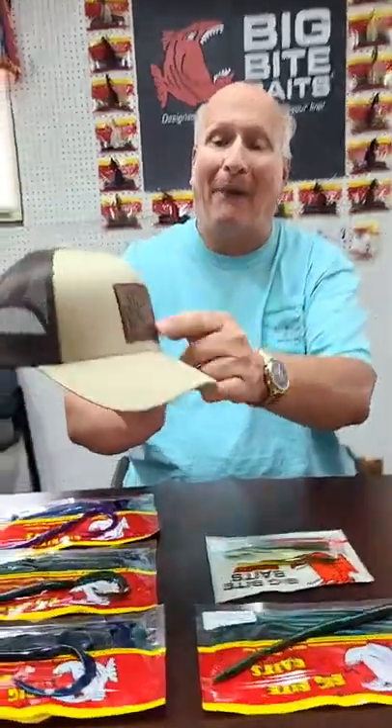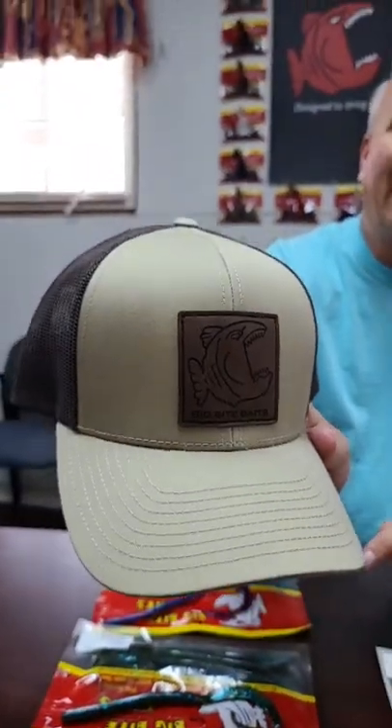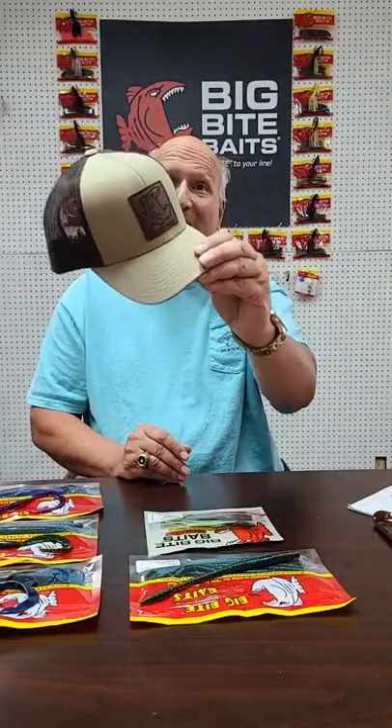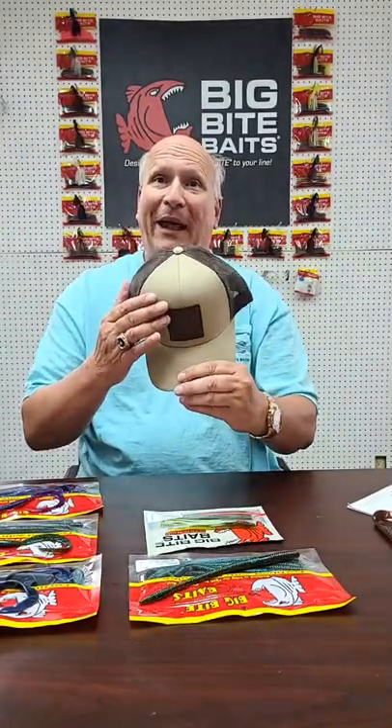I want to talk about several things today. The first thing is some of our clothing and our hats. It seems like it's been a year trying to get our patch hats in. We finally got one of the two in — the khaki with the brown back, dark brown patch, and the Big Bite logo. It's $24.99 and available on the website. Everybody's been wearing these patch hats, so we're finally up to speed on that.